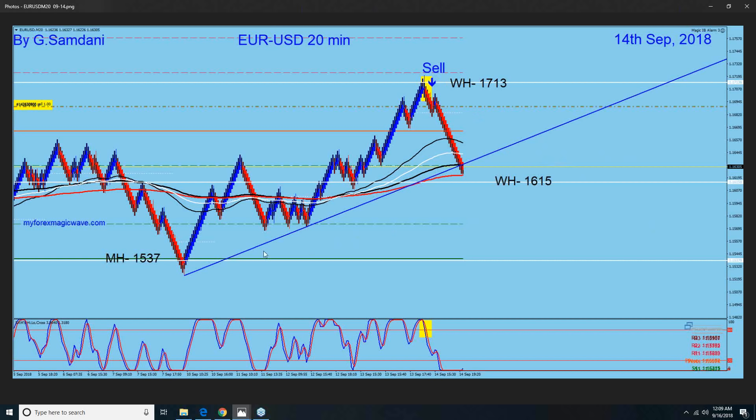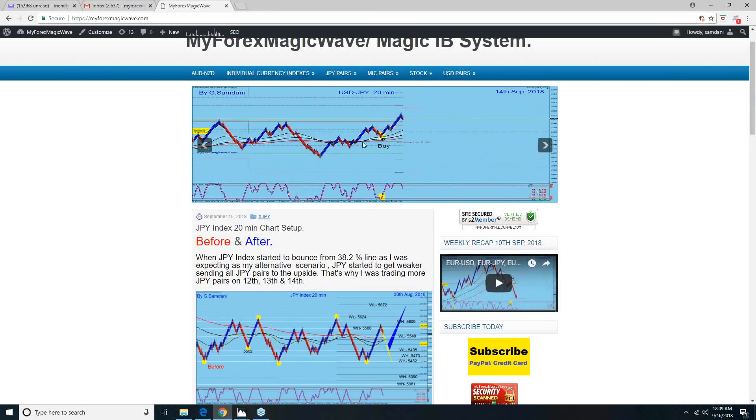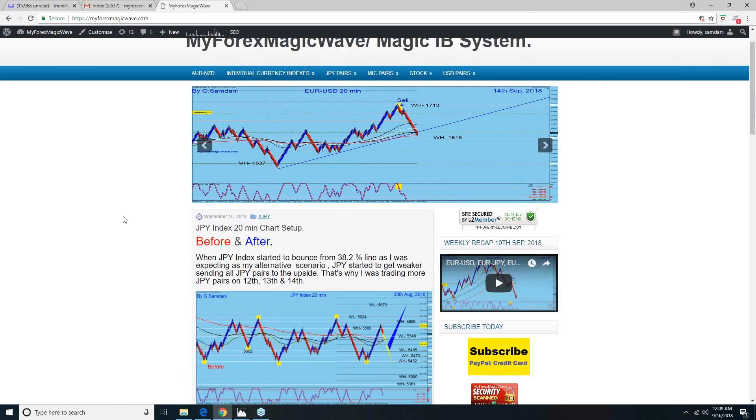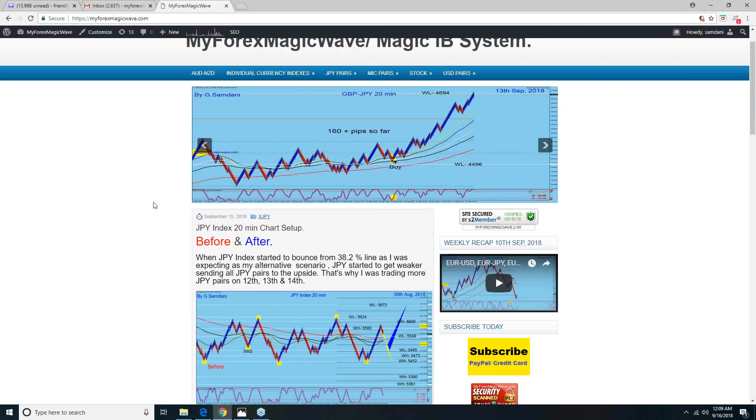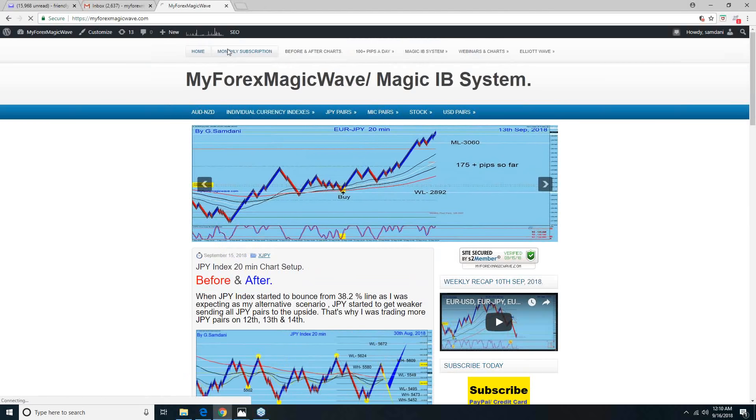These are a few trades, all taken using my Magic IB system. That's what I teach in my webinars — Wednesday and Sunday at 4 p.m. Eastern Time. You can go to my website, subscribe, and become part of it. You can get the system and all the indicators.